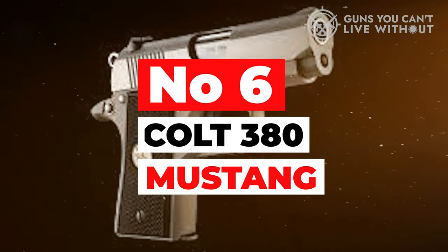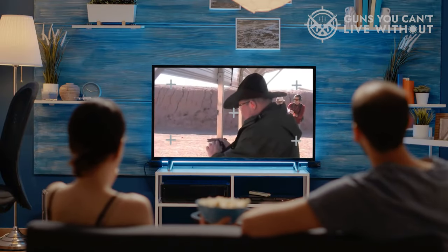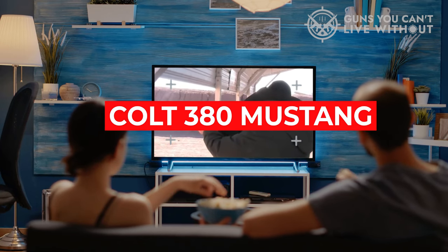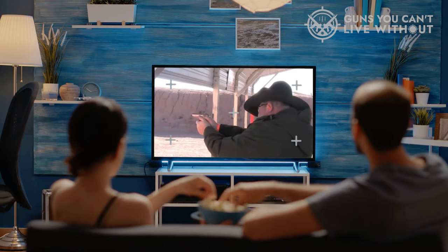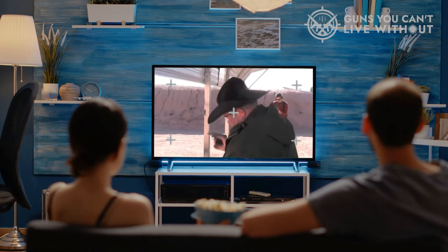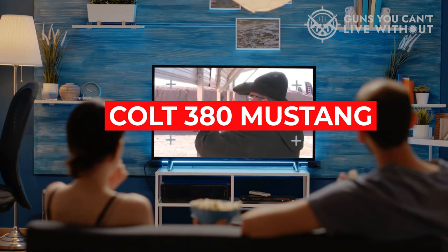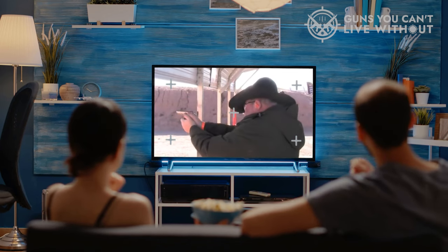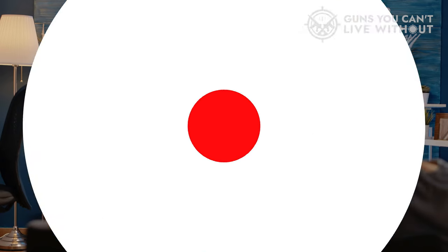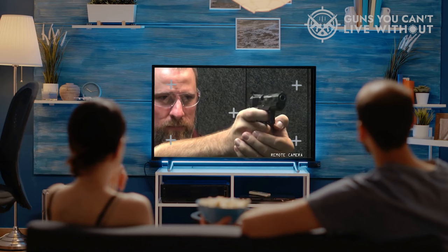Number 6: Colt 380 Mustang. The Colt 380 Mustang is a reliable and compact pocket pistol that packs a punch in a small package. Designed for concealed carry and personal protection, its lightweight and compact design make it easy to carry and conceal, making it an ideal choice for everyday carry. One of the standout features of the Colt 380 Mustang is its ease of use. It has a simple design and is easy to operate, making it a great choice for those who are new to firearms. The pistol's grip is comfortable, which provides better control and accuracy when firing.